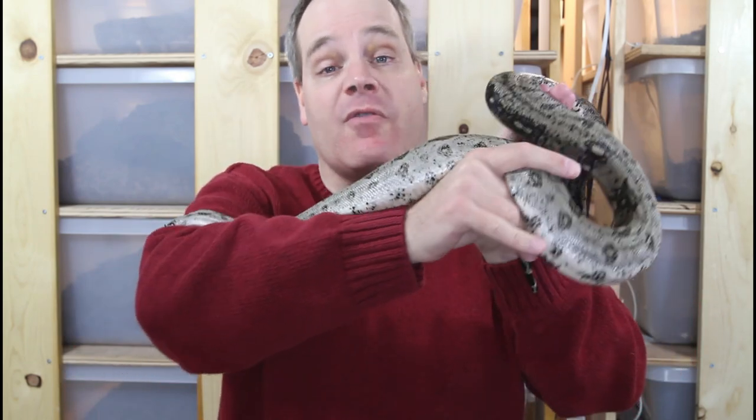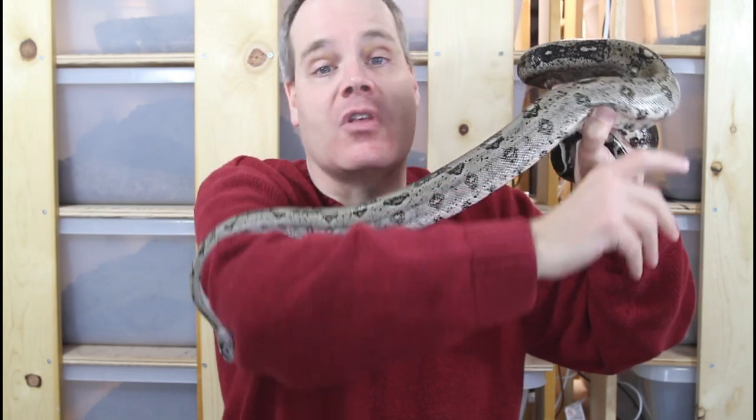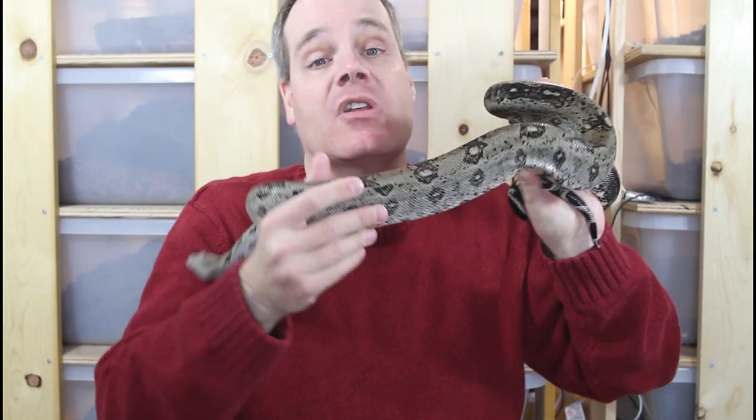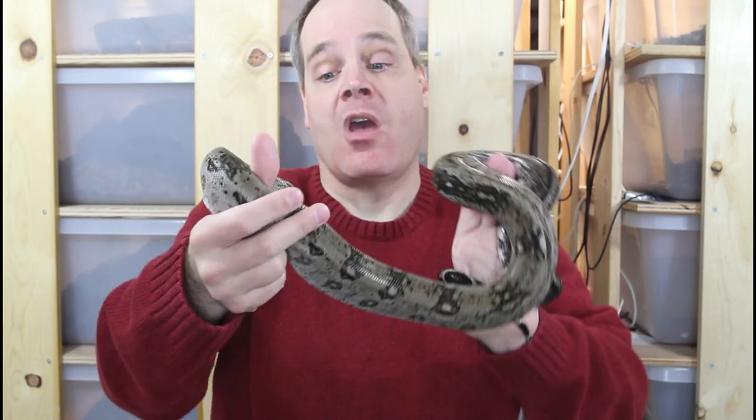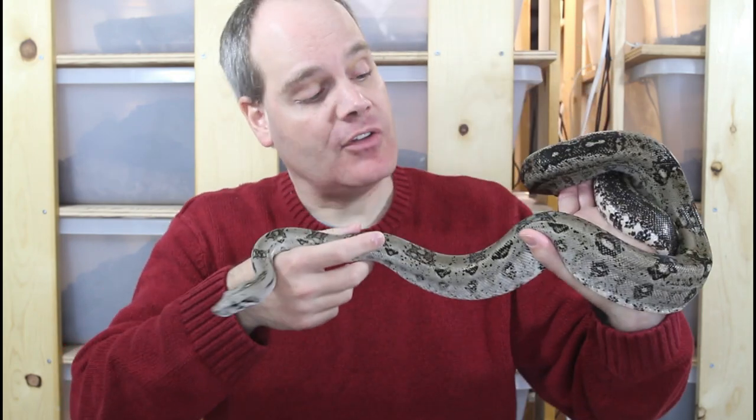Today's pick is one of my favorite dwarf locality boas. It's really grown on me over the last few years. This is the Crawlkey Boa. These animals are one of the smallest locality boas, second only to the Tarahumara Mountain Dwarf Boa in terms of size.